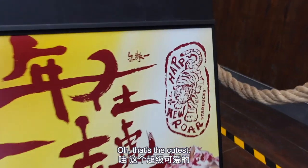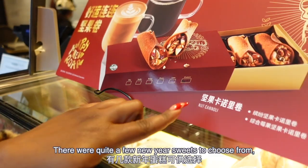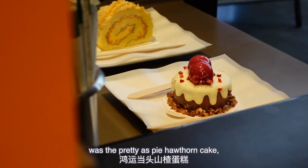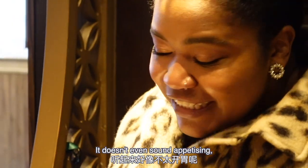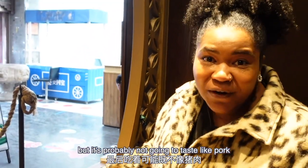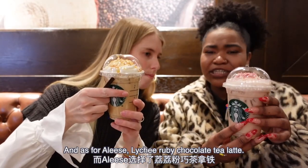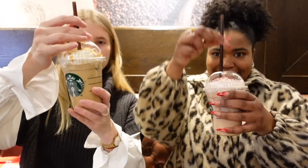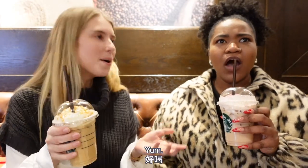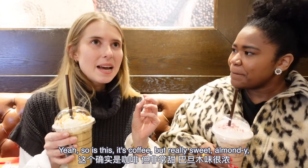They also have some special cakes for New Year. What captured our attention was the prettiest hawthorn cake, as well as this very strange-sounding pork floss salted egg Swiss roll. I opted for the Iced Roasted Almond Latte, and Elise went for the Lychee Ruby Chocolate Tea Latte. Cheers! Mine is coffee but really sweet and almondy — really delicious. Elise's is not really like a tea — it's almost yogurt-y, like a lychee drink. Mine's very floral; very reminiscent of like an American Christmassy, nutty drink.